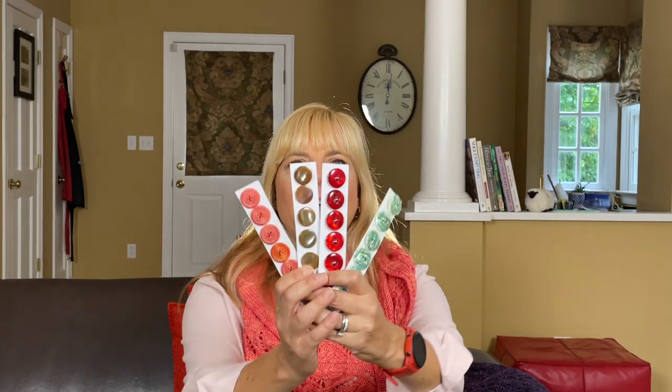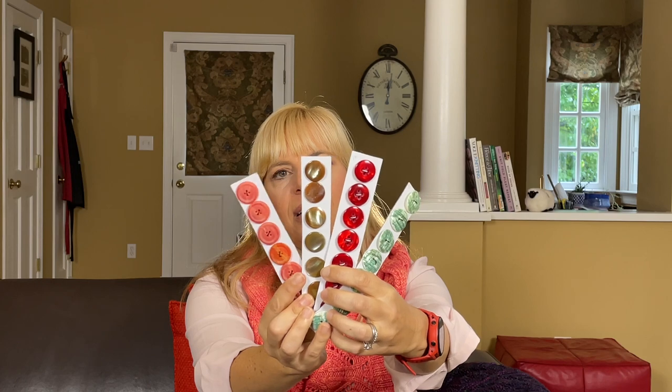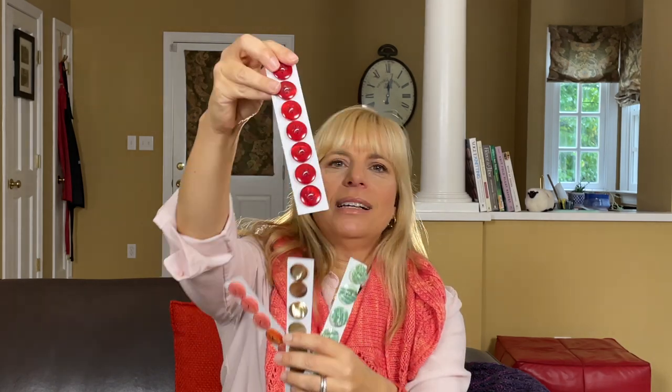I also had some fun at the vintage button seller. One of my goals for my project queue this year is to knit some lighter weight sweaters — specifically cardigans — so I got some buttons to help inspire me. These are all vintage buttons, and I'm really excited about these red ones.